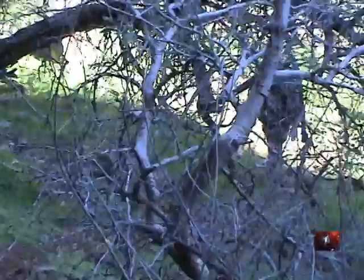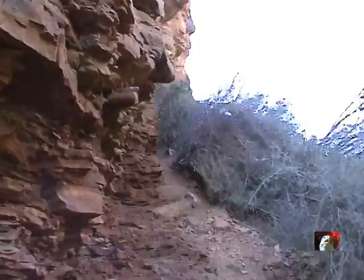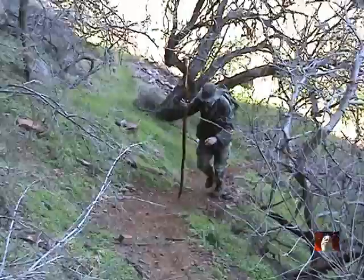This is a pretty steep little trail coming up here. You'll be careful not to slip on it. Then it goes right on up next to the edge of the cliff here.